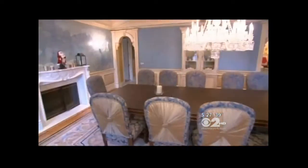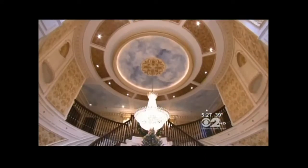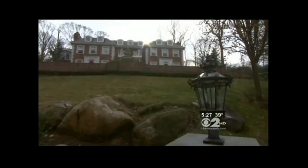To live large on Walter Lane in Manhasset, Long Island, it will cost you $6,995,000. The home is also just a short walk to Manhasset's famous Miracle Mile, where you can find Tiffany, Gucci, Chanel, and Prada.